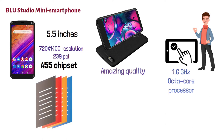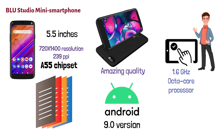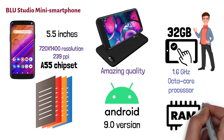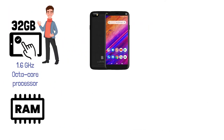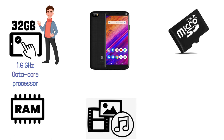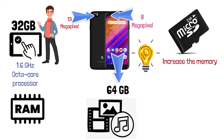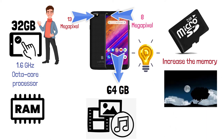It provides a smooth user experience with its 1.6 gigahertz octa-core processor with the ARM Cortex A55 chipset, allowing you to handle multiple tasks at once. This smartphone comes with Android 9.0 and features 32 gigabytes of internal memory along with 2 gigabytes of RAM, expandable via microSD card up to 64 gigabytes. You can capture your special moments with its 13 megapixel main and 8 megapixel selfie camera, with LED flash on both sides.